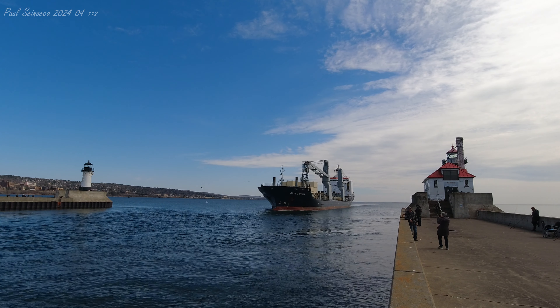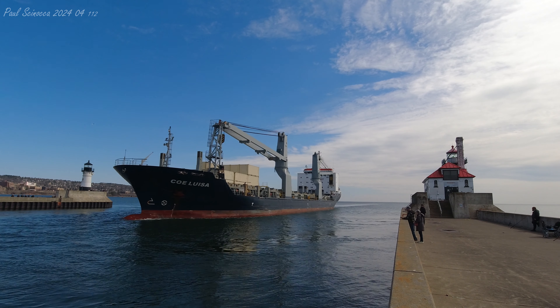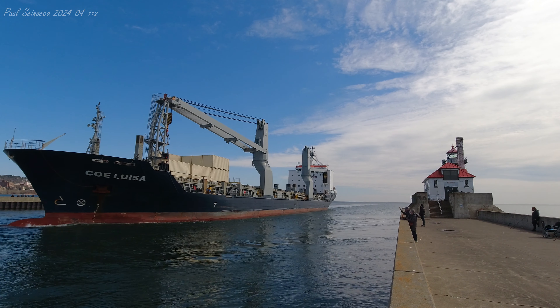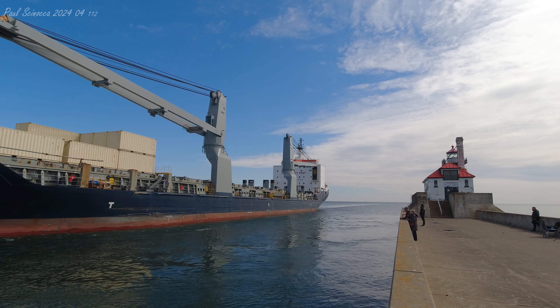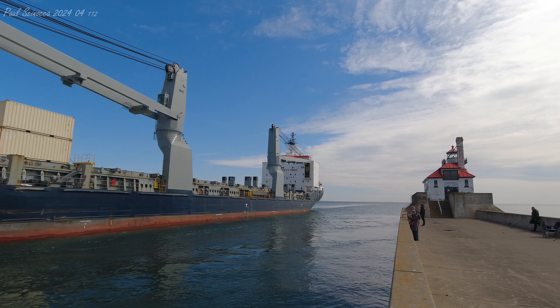She is owned and operated by B.D. Ships Navo of Heron, Germany, and chartered by Spliethoff of Amsterdam, Netherlands. She is registered in Antigua and Barbuda. The registered country isn't necessarily where the ship or crew are from, but whose laws the ship or crew follow.